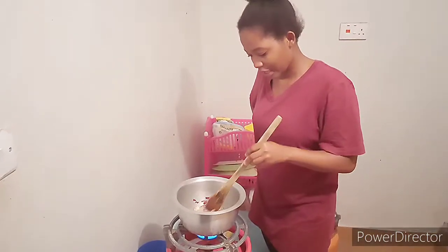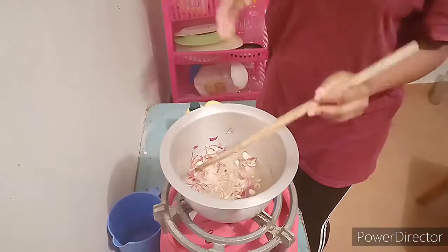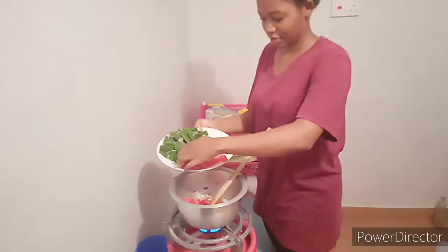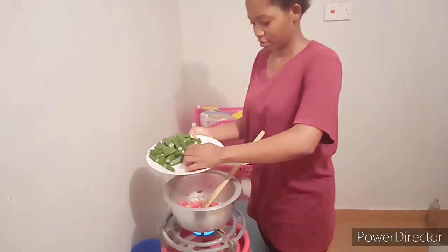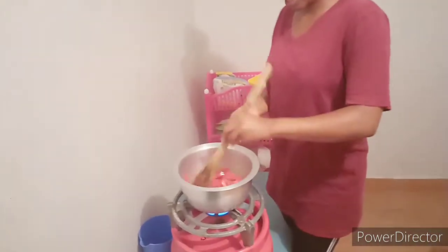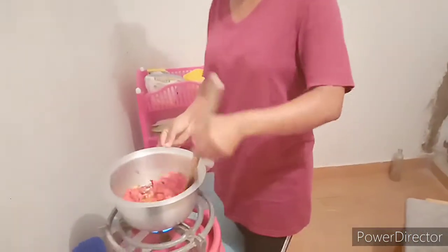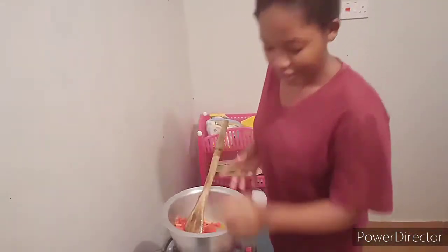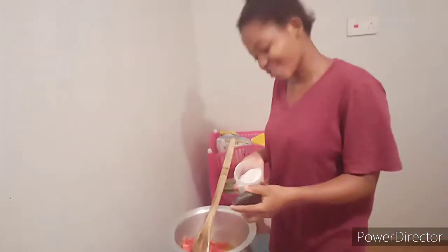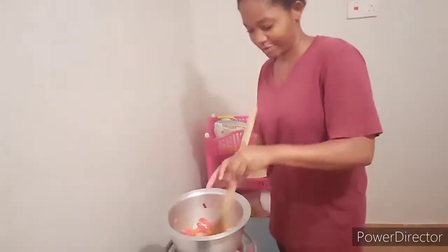Our onions are almost ready, you can see them — yeah, they are ready. So we are going to add tomatoes and leave them to boil for a few minutes. I know this meal is so delicious, you can try it today — very, very delicious. It's going to be too healthy. We are going to add some salt, and no spices at all. But if you like, you can add your spices.